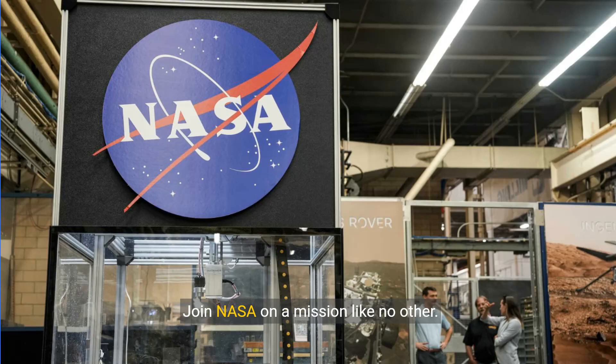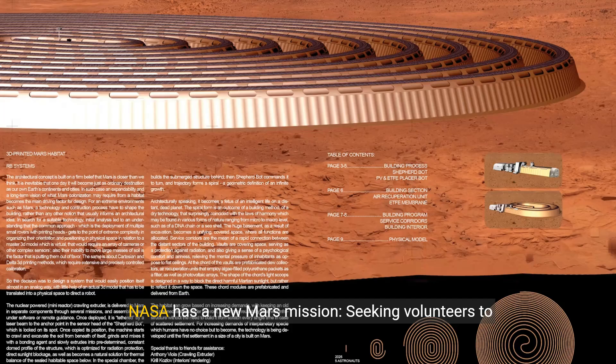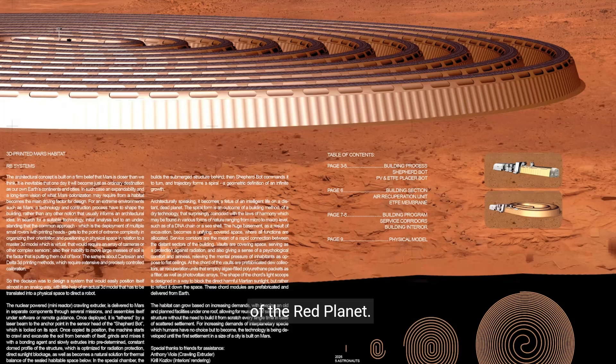Join NASA on a mission like no other. Experience life as an analog astronaut in a simulated Mars habitat. NASA has a new Mars mission, seeking volunteers to spend an entire year living in a simulated version of the Red Planet.